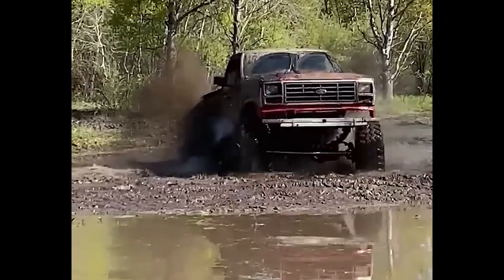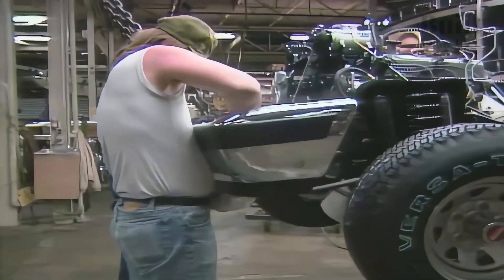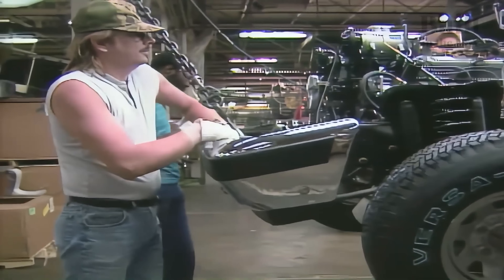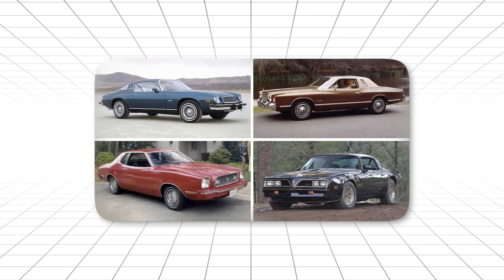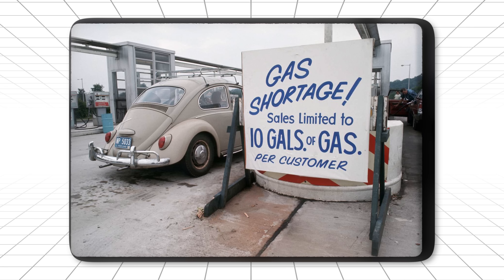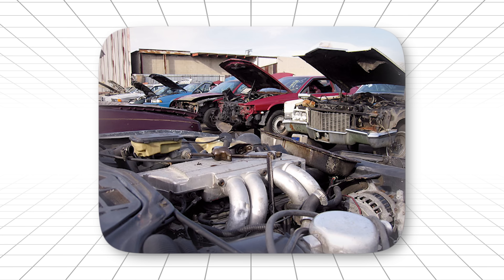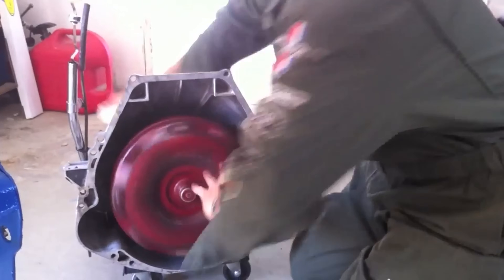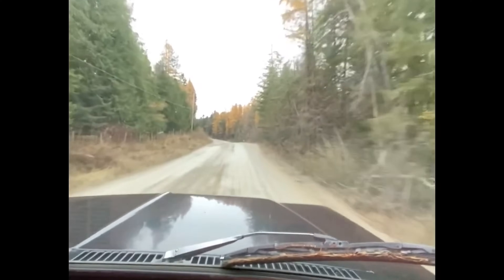And it would just keep working. Here's the really impressive part: Ford kept making the C6 until 1996 — 30 years of production. It outlasted the muscle car era, the malaise era, the fuel crisis. Everything. Because it was just that good. Even today, if you find a C6 in a junkyard, there's a good chance it still works. They're like the cockroaches of the transmission world — nearly impossible to kill.